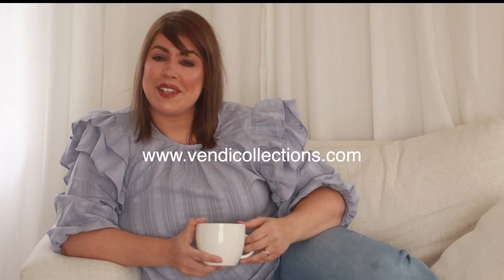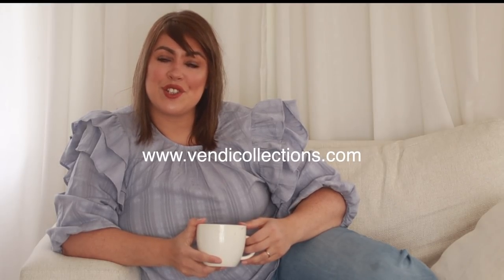A lot of people do what I do. This is not something new that I just started — I have actually been sourcing vintage for over 20 years. My shop is rather new; it's vendicollections.com.